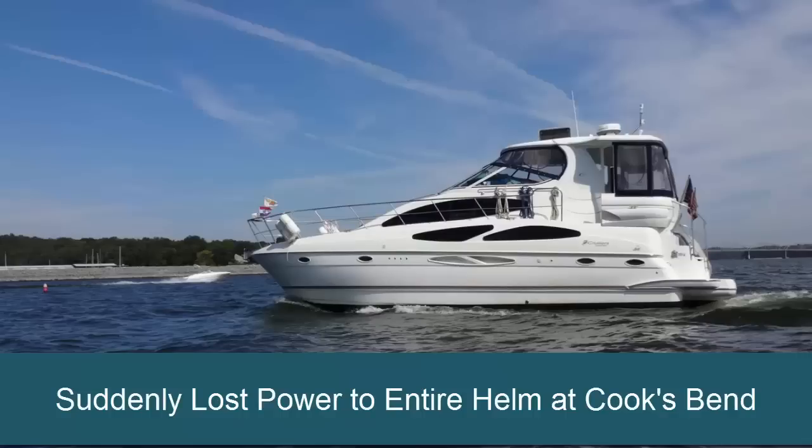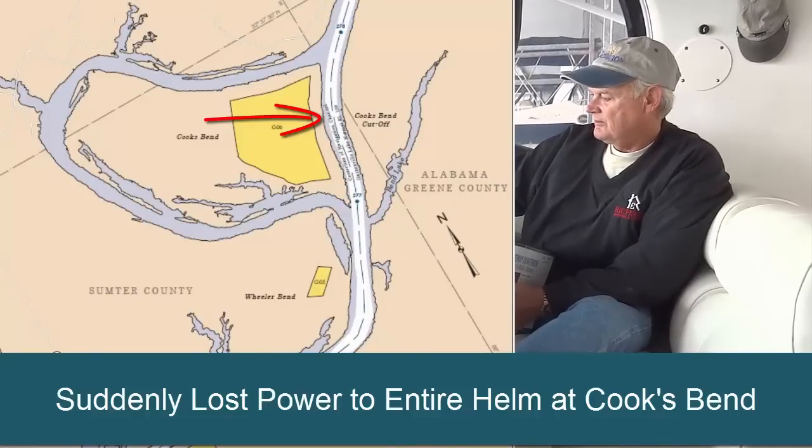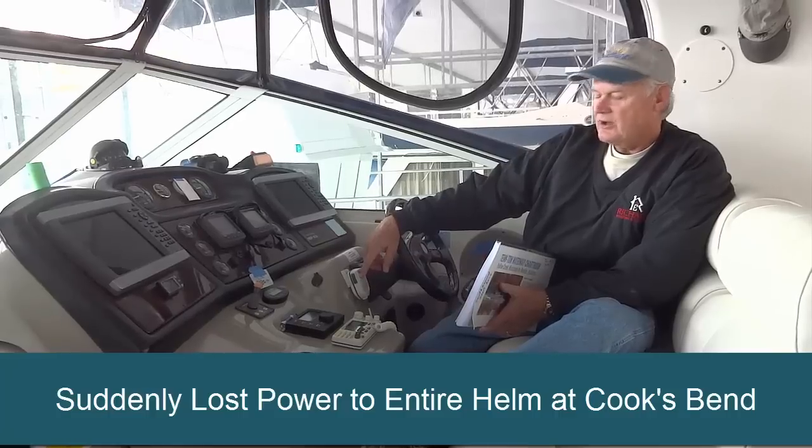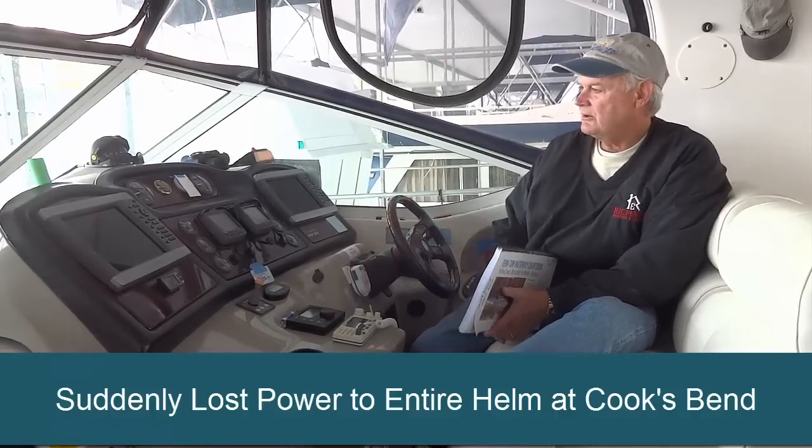When all of a sudden we lost power to the entire helm. Both the plotters went out, the radar went out, the autopilot went out, the radio went out — we lost complete power to our helm.